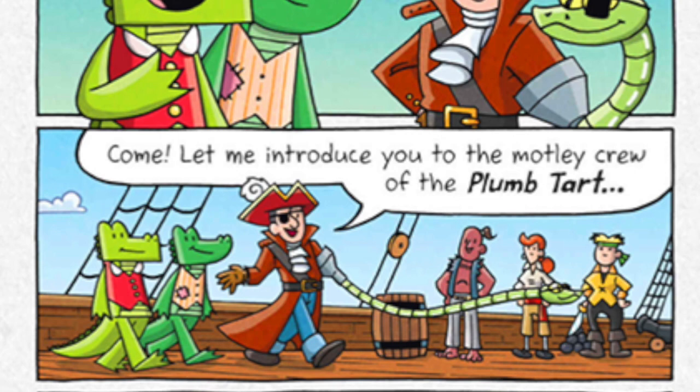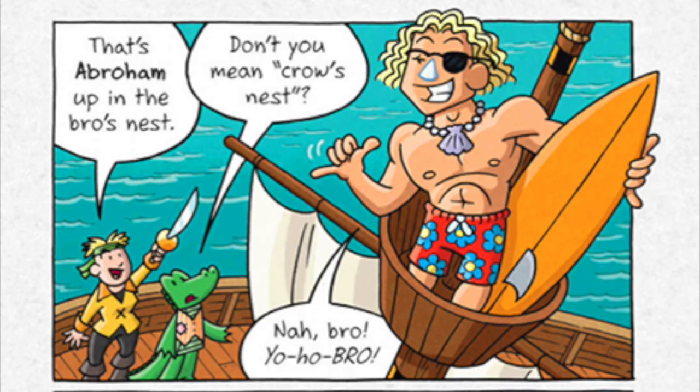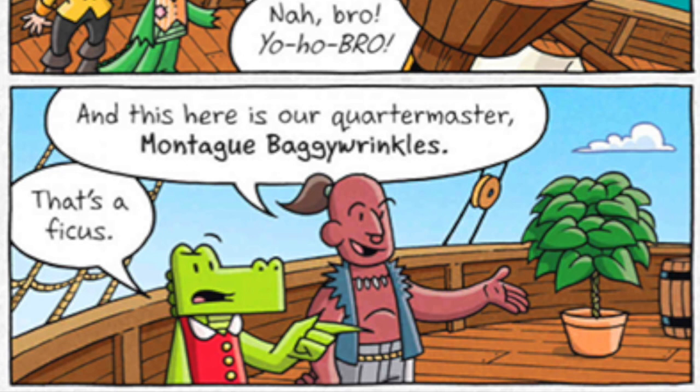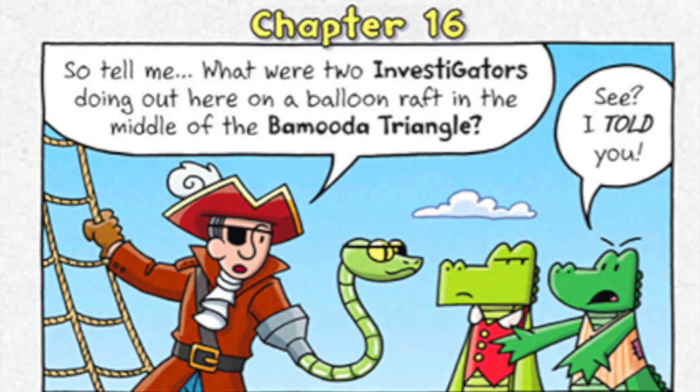Come! Let me introduce you to the motley crew of the Plum Tart! Call me Mayquiz! Gal-Kan-Foop-Tree at your service! Arr, Tasha! That's Abraham up in the bro's nest! Don't you mean crow's nest? Nah, bro! Yo-ho, bro! And this here is our quartermaster, Montague Baggy-Ringles! That's a ficus! Yeah, a fighting ficus! Trust me, you do not want to face that ficus in a sword fight! So tell me, what were you two investigators doing out here on a balloon raft in the middle of the Bermuda Triangle?